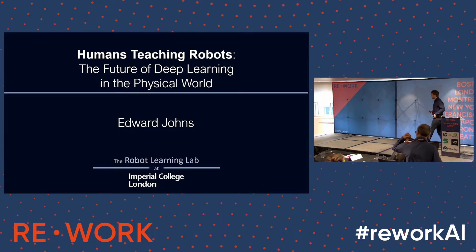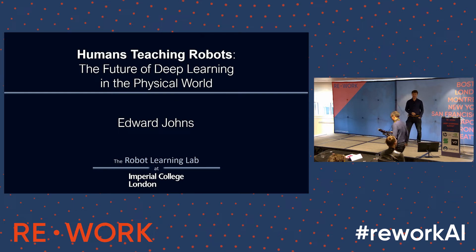Thanks very much. My talk is the polar opposite of Michael's in that I haven't got any equations. If you want your maths fix you've had it with Michael's talk, so mine's mainly videos, images, and a high-level overview of the work I'm doing. What I'm trying to do is get you into the mind of a robot and think about how deep learning and machine learning more generally works in the physical world of robotics.